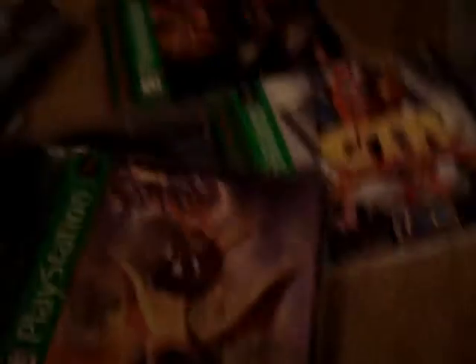Next we have Spyro the Dragon. This one is also complete. Discs in great shape. I think the only one that was not in great shape was Crash Team Racing. But this one — yeah, great shape. Like I said, still Greatest Hits.